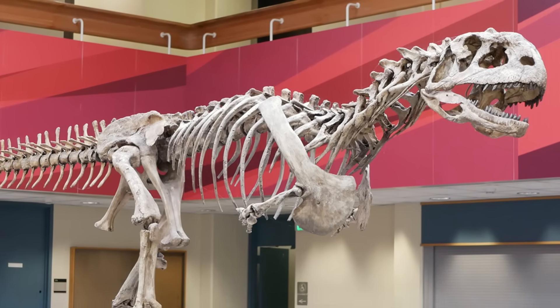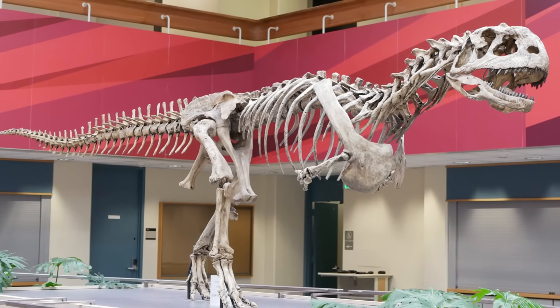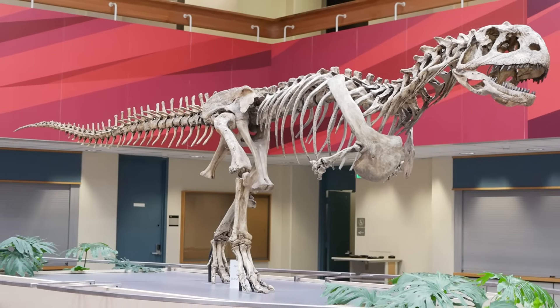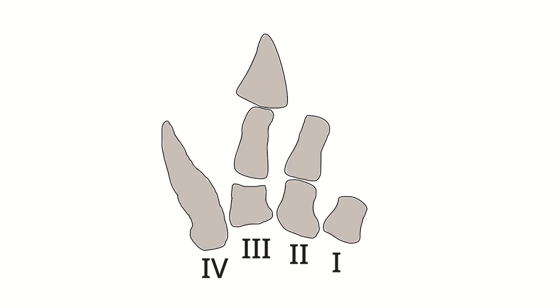Abelisaurids were the most extreme in terms of short arms, often being made up of a single bone, lacking an elbow altogether, and simply facing mostly backwards. What they did have over other theropods though was a surprising number of digits. Despite how apparently vestigial they were, these little appendages actually usually had four digits on their hands instead of three or two, but most if not all were just little nubs rather than claws.